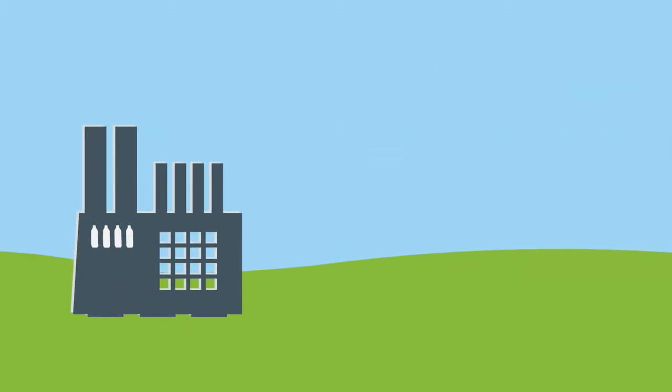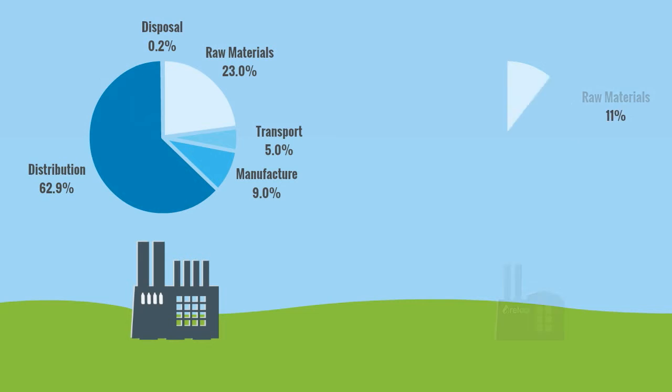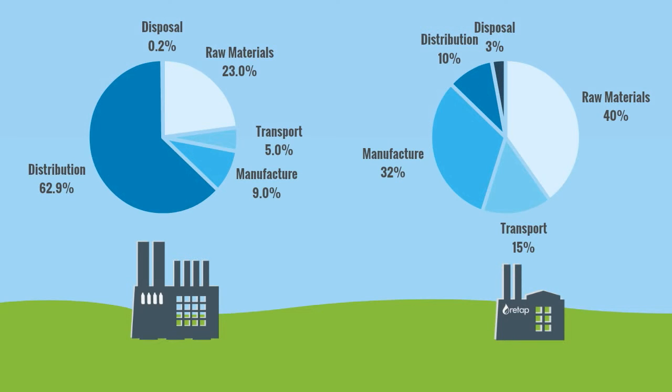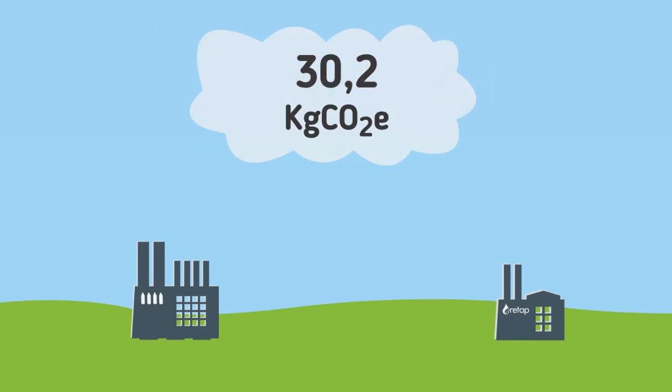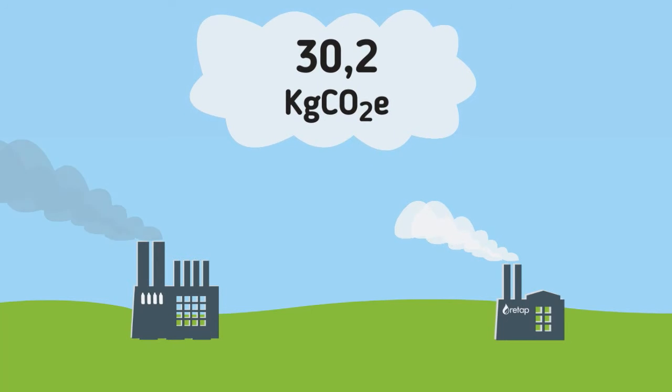Let's compare it to the carbon footprint of bottled water. Based on the average amount of water that people drink and the average use of plastic bottles, the study showed that using a Re-tap bottle will save 30.2 kilos of CO2 every year when compared to a PET bottle.